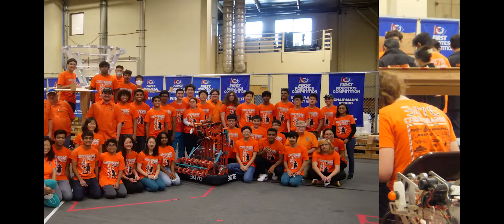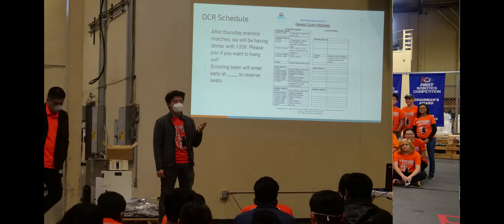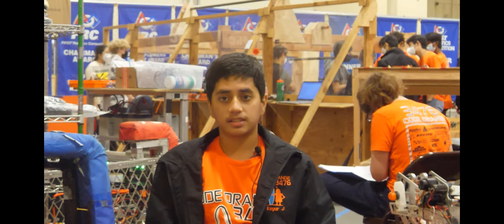Code Orange started in 2011 with eight passionate homeschool students and a mentor working out of a garage. Eleven years later, we are a team of more than 40 students from many different schools working out of a company called Laser Graphics. Code Orange inspires students to be well-rounded engineers and citizens.